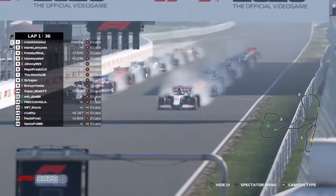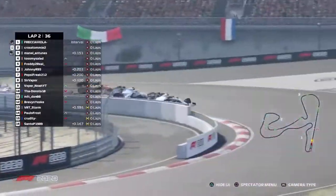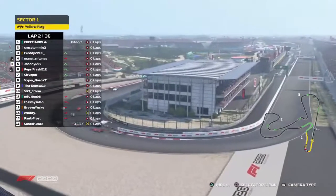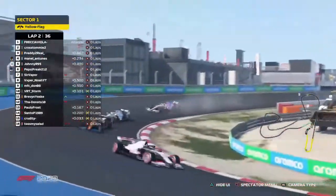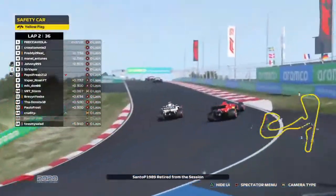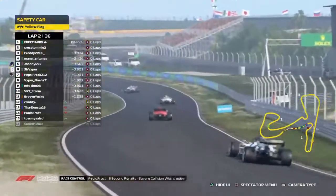It's lights out and away we go! Great start for the Racing Point, and a great start for Cross Tommy — he covers the Williams behind. There's a bad camera angle, but Racing Point is being spun there. Look at the damage all over the track at turn one! A safety car has been called. It's a Ferrari — Pepsi Freak and Sur Vapor side by side through turn four, as the full-course safety car is out, already on lap one.